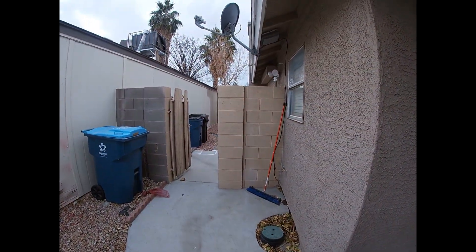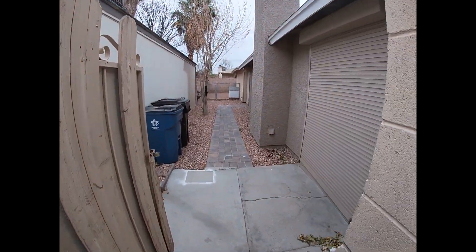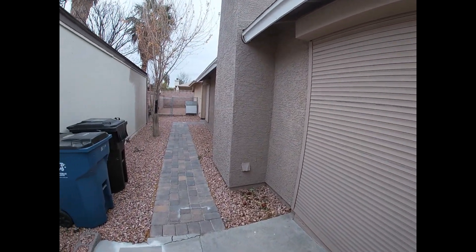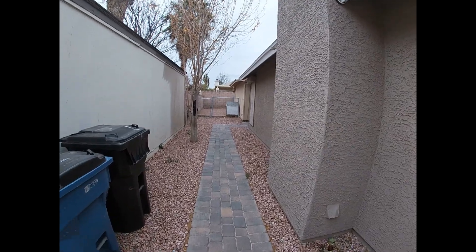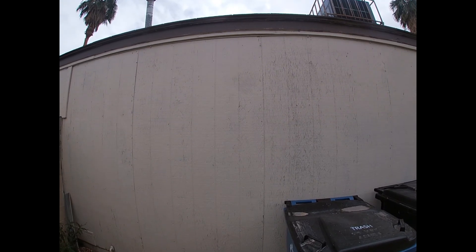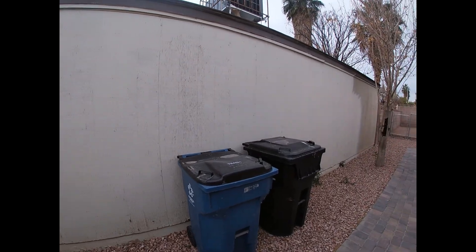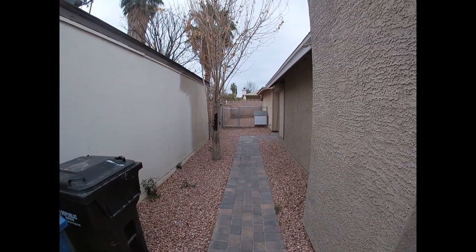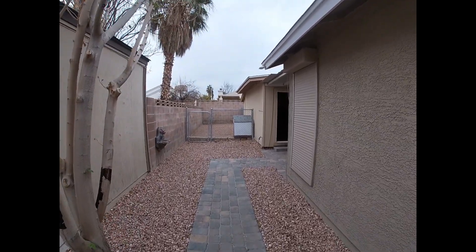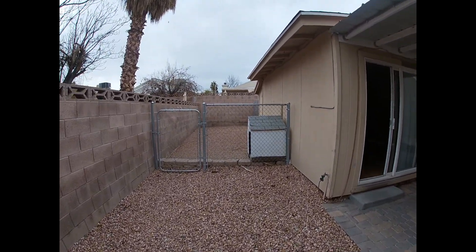This is the entrance to the backyard and the casita. Here is the entrance to the casita — there's a dog run over here.